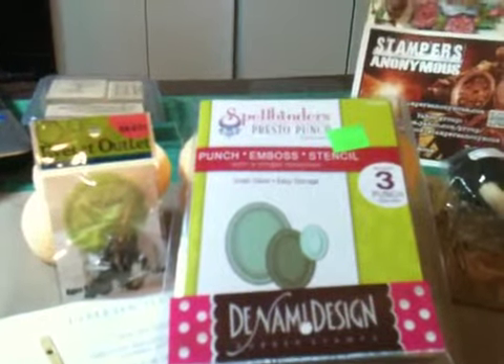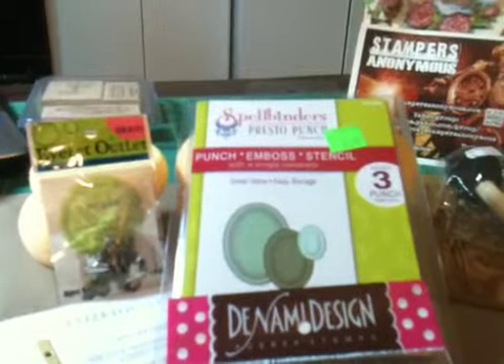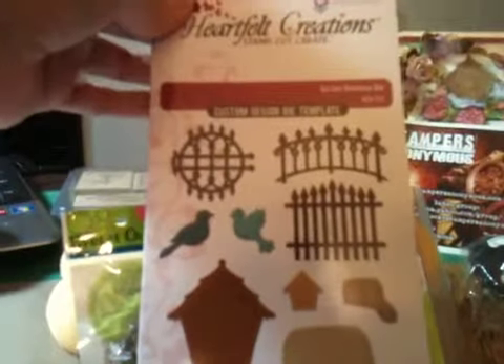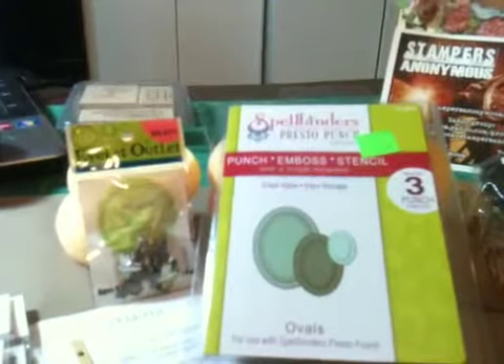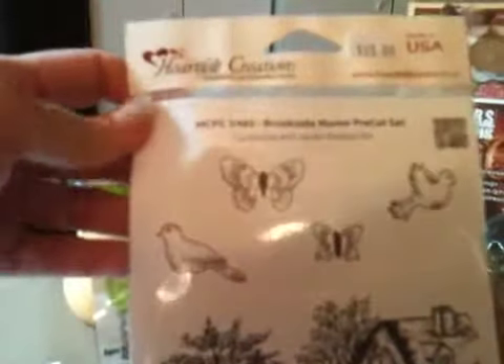And then I went to Heartfelt Creations — loved it! I've been waiting to go there and this is what I got. I got the Garden Romance die, and with that I got two stamp sets. One is called the Brookside Manor. Isn't that image gorgeous? I love that scene — it has the butterflies and the birds.